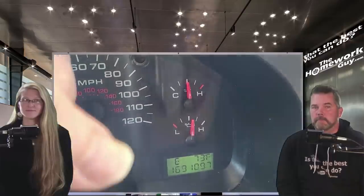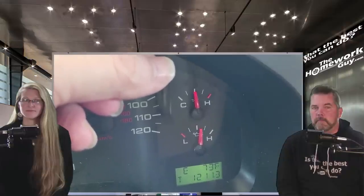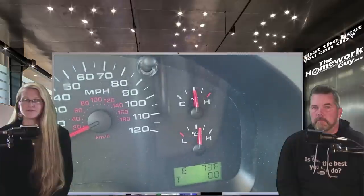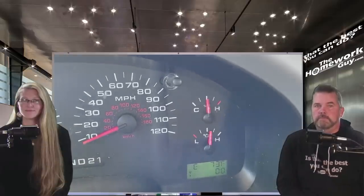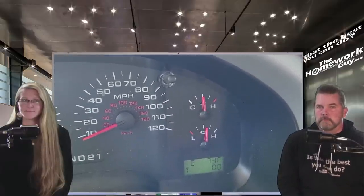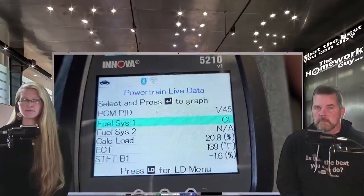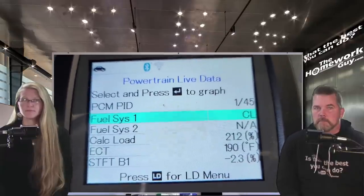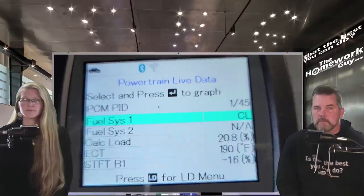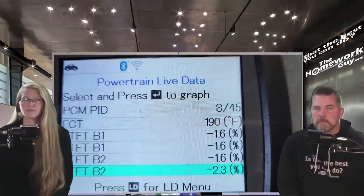169,109.7 is where we're starting at, and we'll zero out the trip odometer to aid us on this. Current temperature is 73 degrees and forecast to hit around 80 degrees today, and we have a crosswind we're going to be dealing with on the way out and back at 14 miles an hour. To aid in our fuel discovery, we have a scanning device hooked up to the truck. It shows the engine coolant temperature at 190 degrees, and STFT — short-term fuel trim — that's bank one. So this is the first leg of the trip without the fuel cap, and we'll see how things change as we go along.